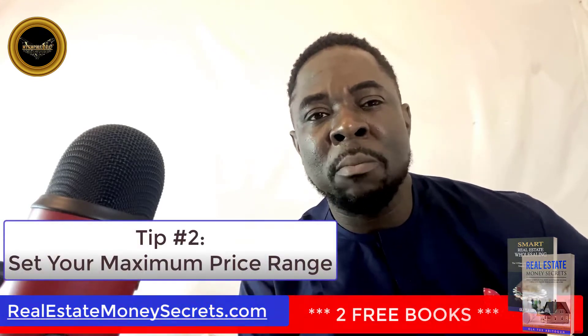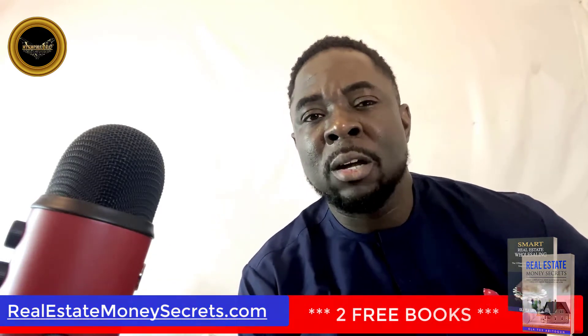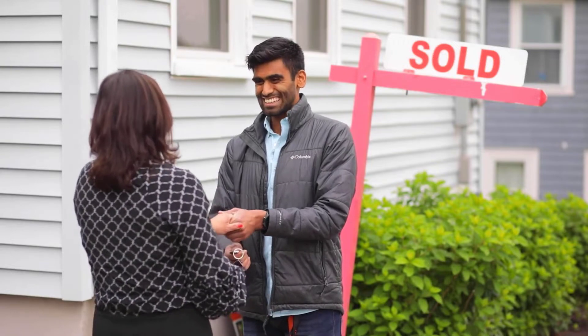Tip number two: set your maximum price range. This is an important step in the process that can't be overlooked. Make sure you have a good idea of what the true value of the home is and what you are willing to pay for it. Getting pre-approved for a loan will help you set this limit so you don't get carried away.